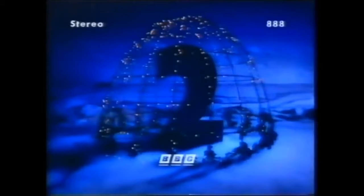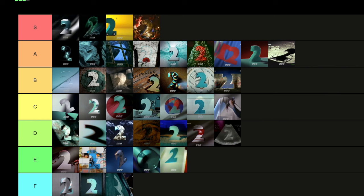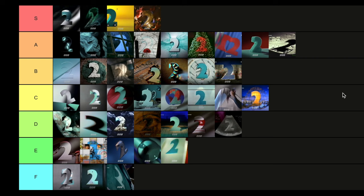Then we have the Christmas ident of 1994. After 1993's Christmas one, you haven't got many places to go. I think they did great with what they offered. I think it's nice. That's it — it's nice. And it's going to go in C tier, because that's where nice things belong.